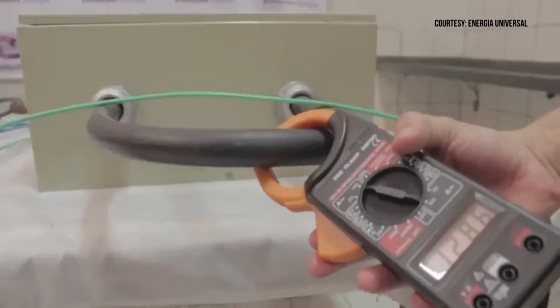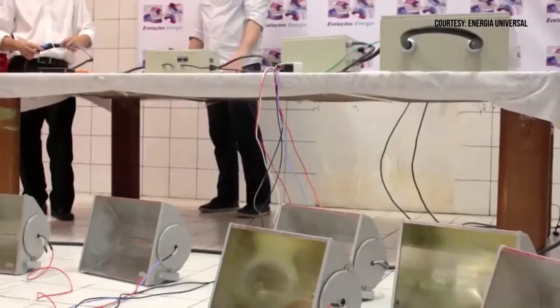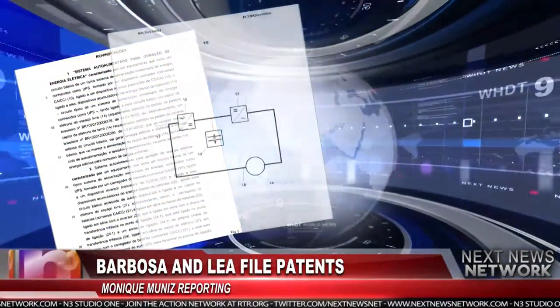On February 11th, 2013, two Brazilian inventors posted a video of themselves demonstrating a device powering a bank of lights. A few months later, on July 7th, 2013, inventors Nilsson Barbosa and Clarison Lea filed an international patent on the device stating it will produce free energy.